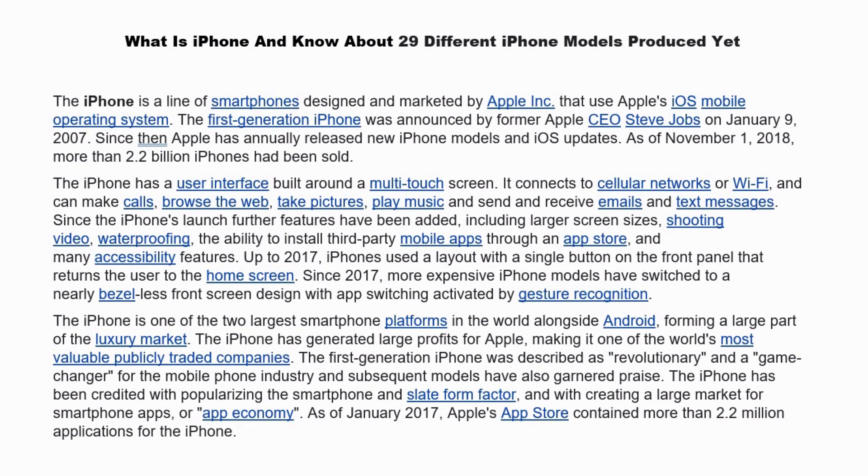The iPhone has a user interface built around a multi-touch screen. It connects to cellular networks or Wi-Fi and can make calls, browse the web, take pictures, play music, and send and receive emails and text messages. Since iPhone's launch, further features have been added, including larger screen sizes, shooting videos, waterproofing, the ability to install third-party mobile apps through an app store, and many accessibility features.